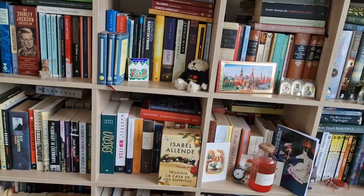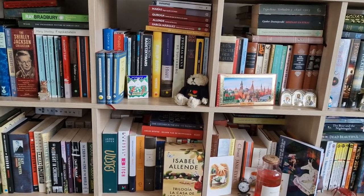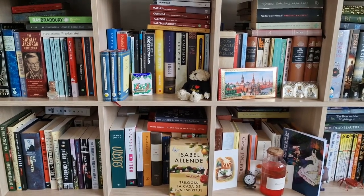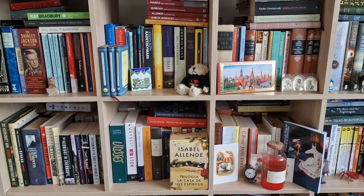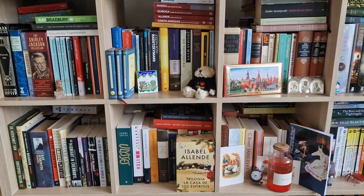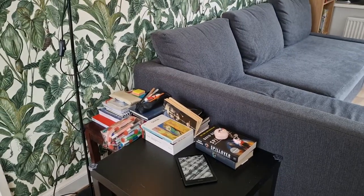That was everything from the main bookshelf. Now we move downstairs to the living room — it's a smaller bookshelf. As you can see, I have a lot of books I haven't read yet; this is essentially my personal library where I can always go upstairs, pick a book, and read something new.